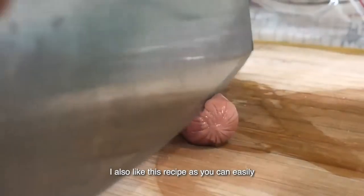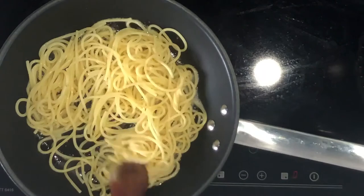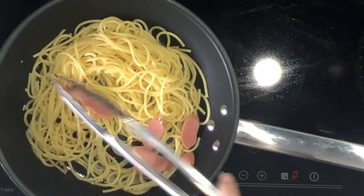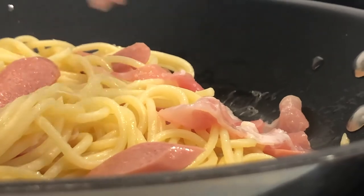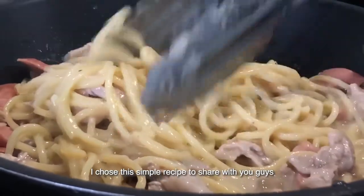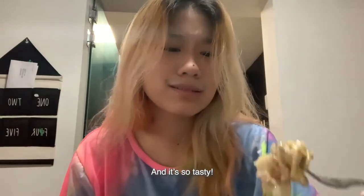I also like this recipe because you can easily substitute any of the ingredients to fit your diet, whether you're vegan, vegetarian, muslim, etc. I chose this simple recipe to share with you guys because pasta has a lot of carbohydrates and proteins that can help to give you sufficient energy throughout your day. And it's so tasty! Look at this!